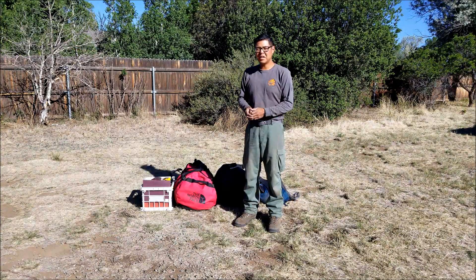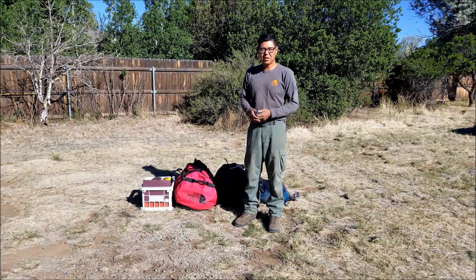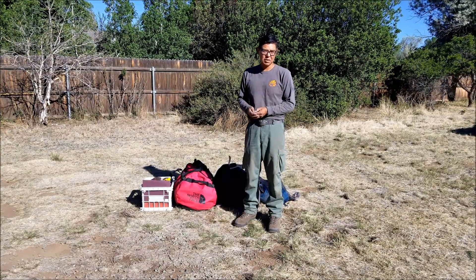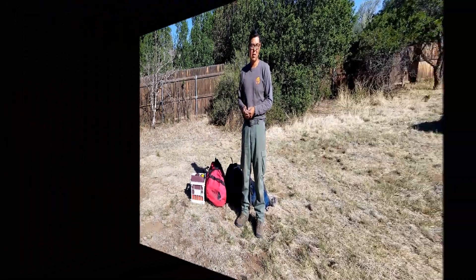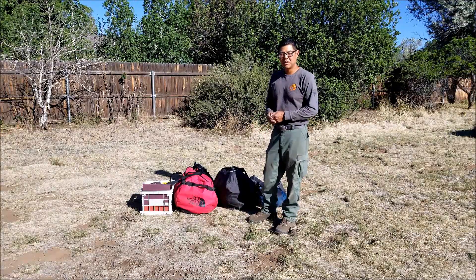My name is Jason Nez and I am a fire archaeologist here in northern Arizona. I go out on different assignments and help fire management deal with cultural resources on the fire line and post-burn areas. Today we're going to go over some of the equipment I carry when I go out on an assignment.